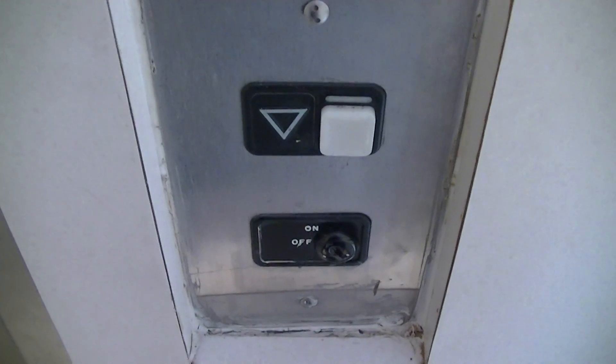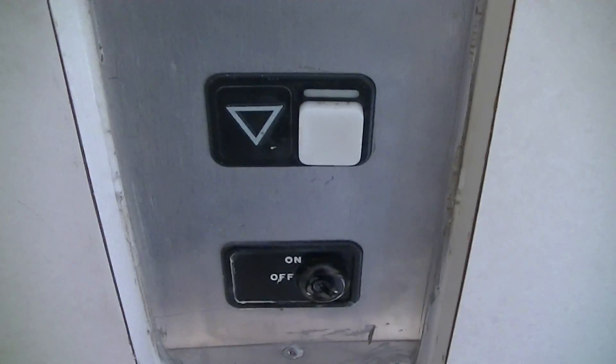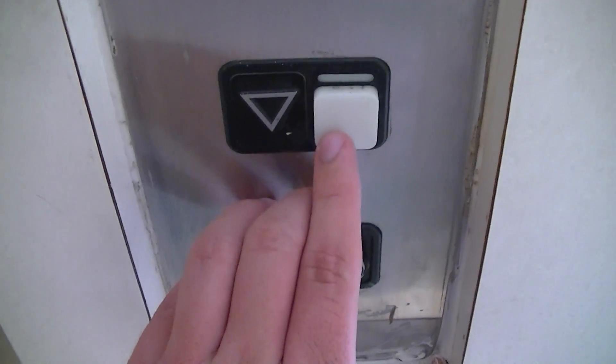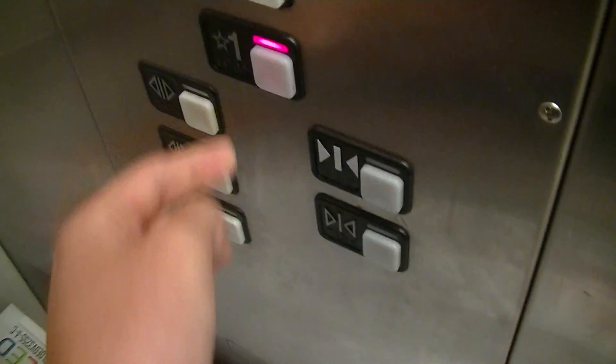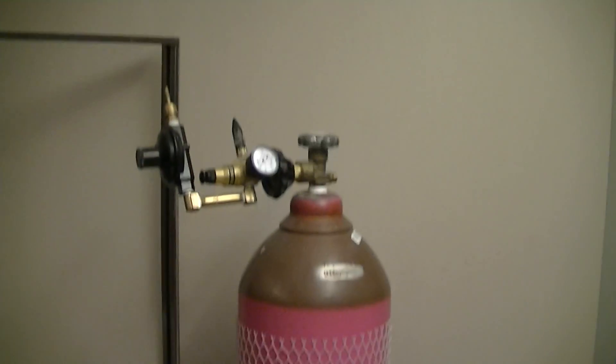This is the elevator at the Loblaws in Bowmanville, Ontario, and we have a Schindler MT. See, that's a closet, go down to one. This thing has an awesome order, so let's get the cab view now. Pretty basic elevator.